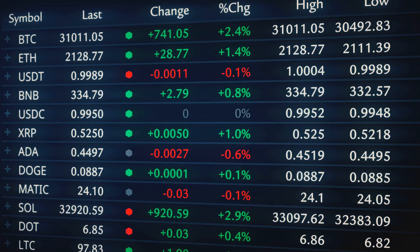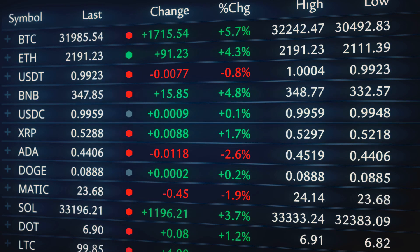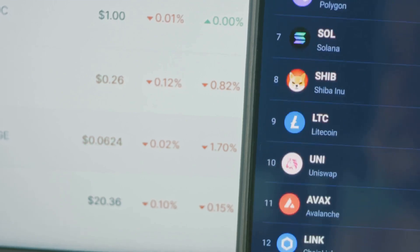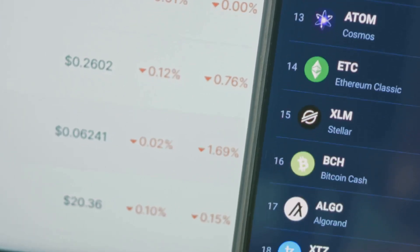An index that only focuses on the top 10 coins might look very different to one that tracks 200. But here's where it gets really useful: indexes act as benchmarks. You can compare your own portfolio's performance against them, see if you're actually beating the market, or just riding the wave.